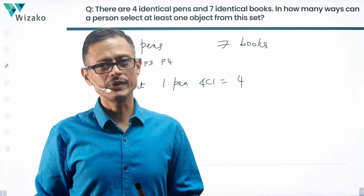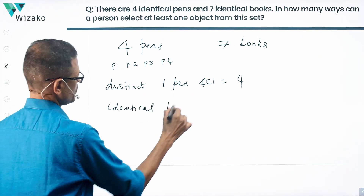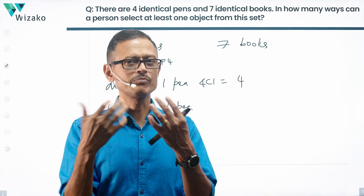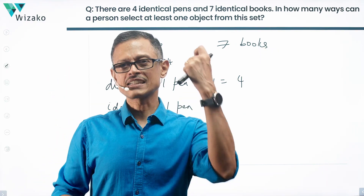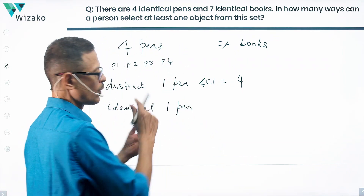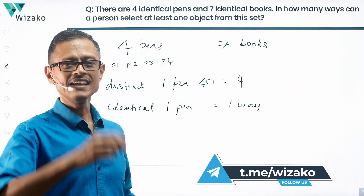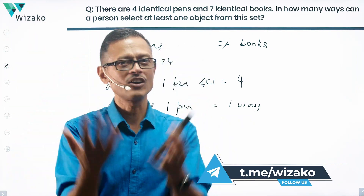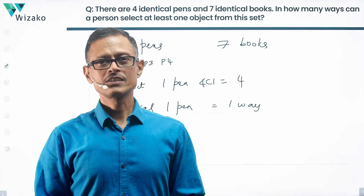Now if these pens are identical, pick four identical pens and select one — will you be able to distinguish which one you selected? You could select one, put it back, and select again; you won't know whether you selected the same one or a different one. If they're identical, the number of ways of selecting one pen out of four is actually equal to one way, not four ways, because all four look alike with no distinction.